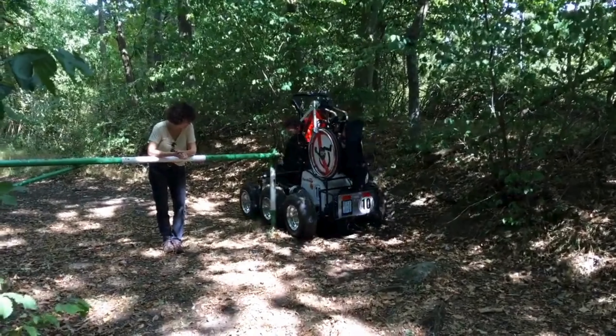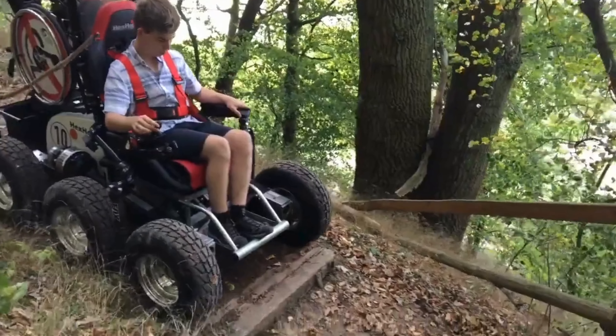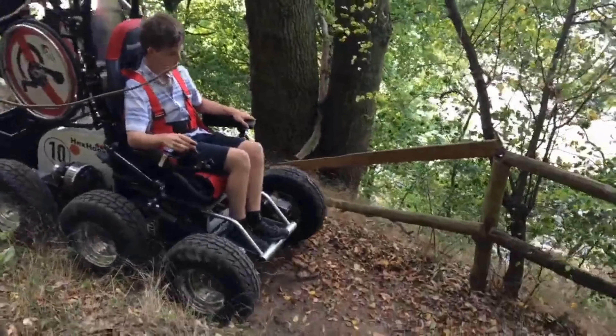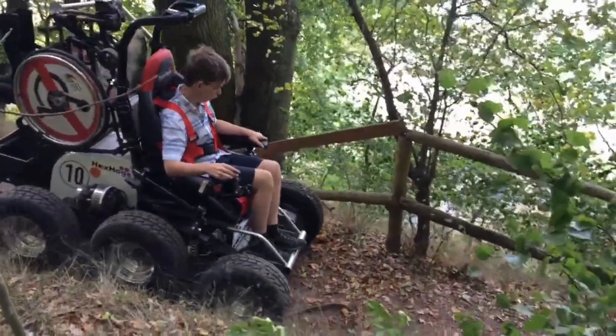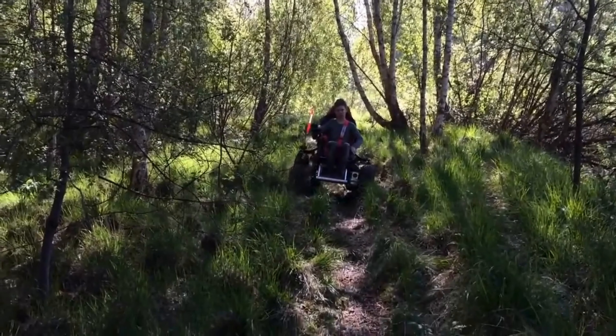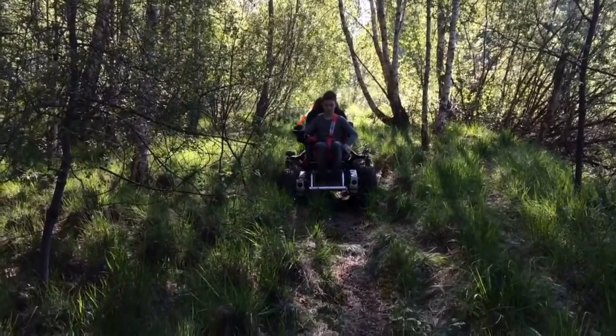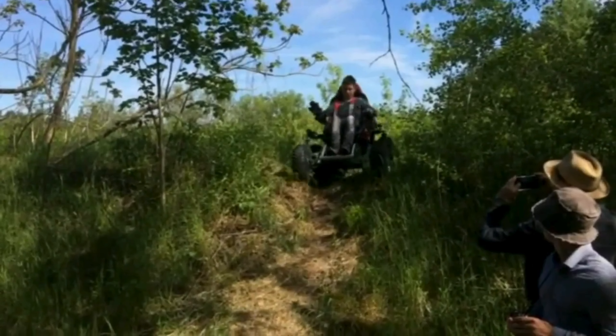Control is seamlessly managed through a programmable joystick interface. Powering this ATV is an electric motor offering a quick two-hour battery charge time. With a starting price of $30,000, the Hex Hog ATV presents a promising solution for individuals with disabilities seeking outdoor mobility.